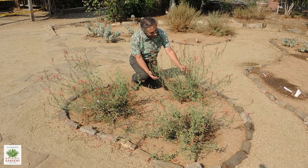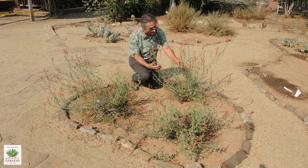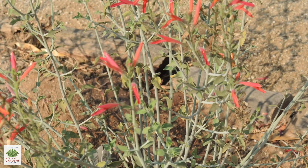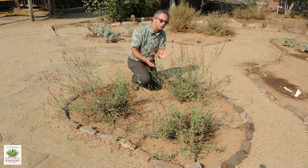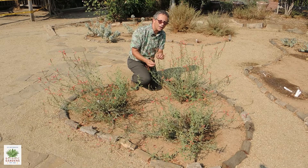The color of the plant, those stems, is really kind of an attractive blue-green. The leaves themselves are more green than the stems, but the big attraction, of course, is the flowers. For maximum flowering, you do want to cut this back occasionally because all the flowering takes place on the new growth.